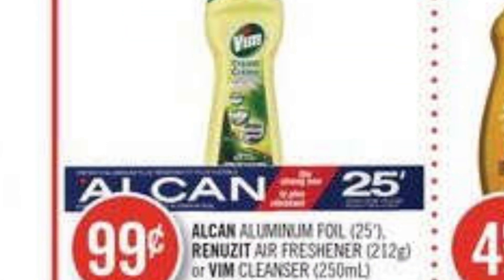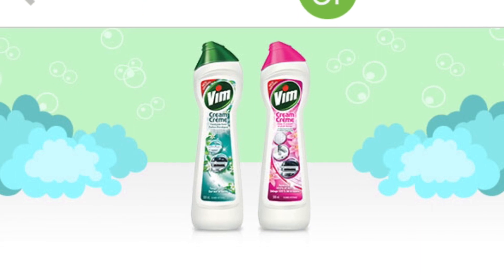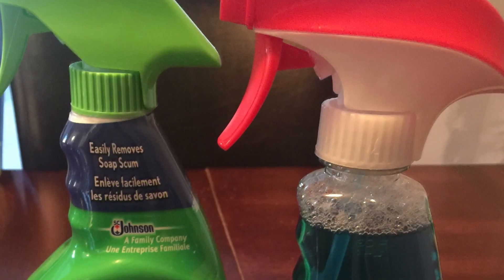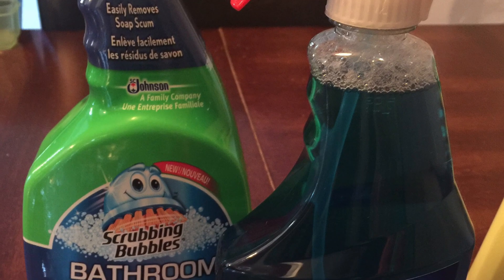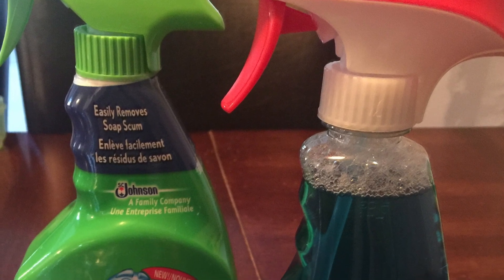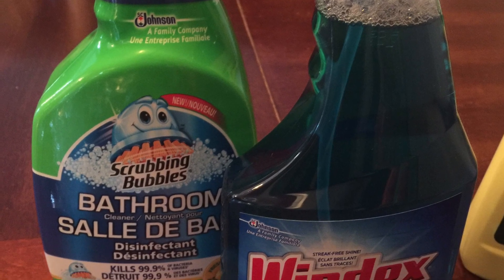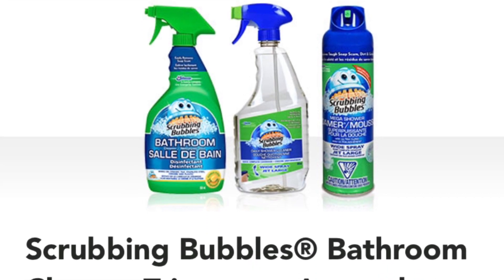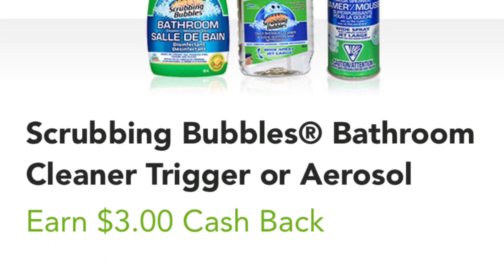Both bottles of Vim were free — they're the smaller 250ml bottles. On sale today at Shoppers Drug Mart for 99 cents, and I redeemed $1 cash back per bottle making them both free. The Windex and Scrubbing Bubbles were purchased as a multi-buy discount at Walmart, two for six dollars, so three dollars each. I applied a $1.50 off coupon to the Windex, and redeemed $3 cash back from Checkout 51 on the Scrubbing Bubbles, making it free. In total I only paid $1.50 for the pair.